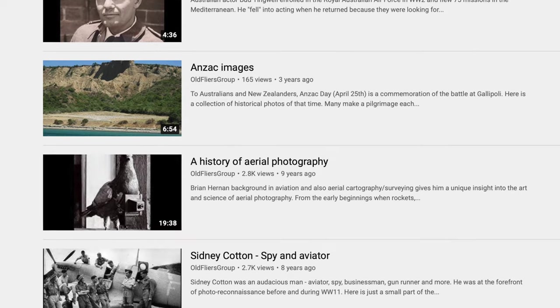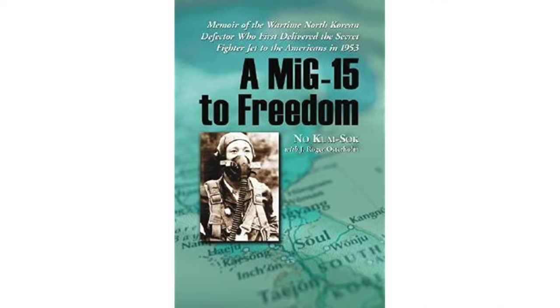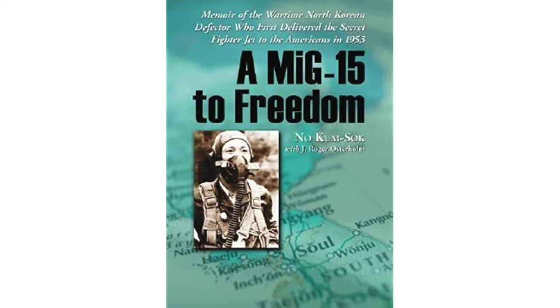We have done a story on photo reconnaissance before and during World War Two, and also a story on tempting enemy pilots to steal an aircraft and defect, just as North Korean pilot No Kum Sok did during the Korean War.